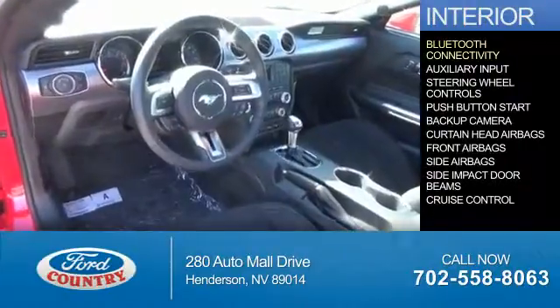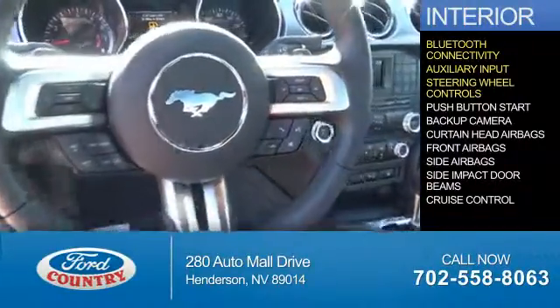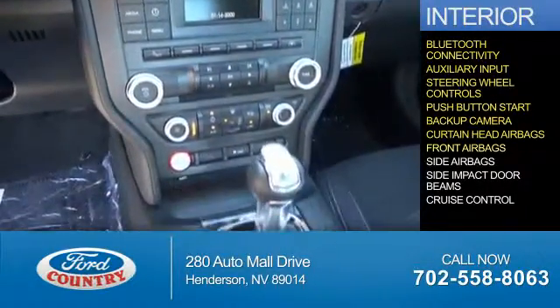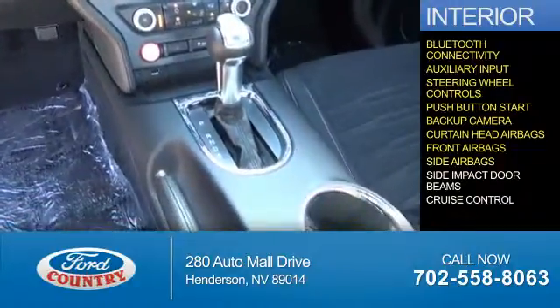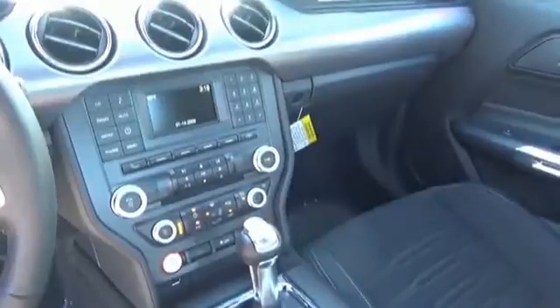Inside you'll find Bluetooth connectivity, an auxiliary input, steering wheel controls, push button start, a backup camera, curtain head airbags, front airbags, side airbags, side impact door beams, cruise control — great quality at a great price.